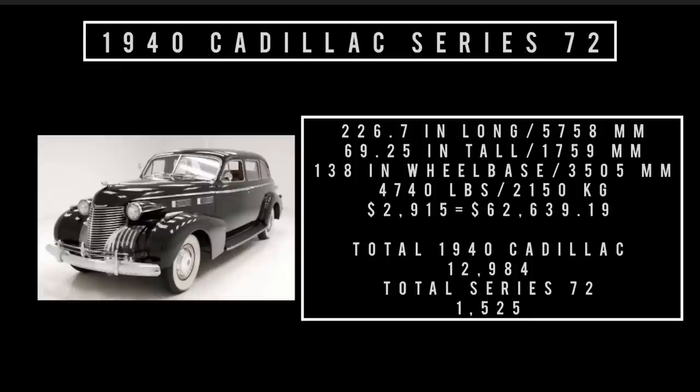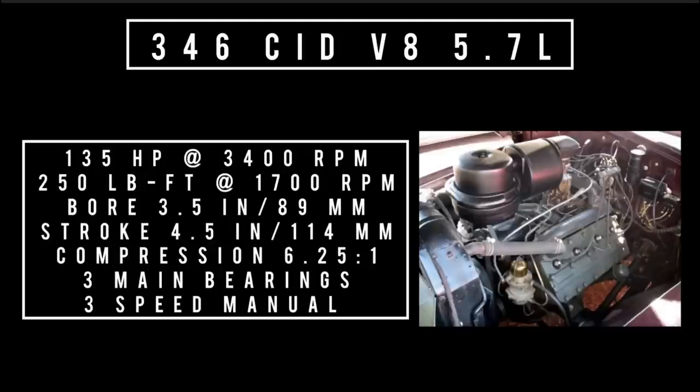Moving on to engines — only one engine on offer. A 346 cubic inch displacement V8, 5.7 liters, good for 135 horsepower at 3,400 RPM and 250 pound-feet of torque at 1,700 RPM. Compression is 6.25 to 1. It features four main bearings and is backed by a three-speed manual transmission with optional overdrive.